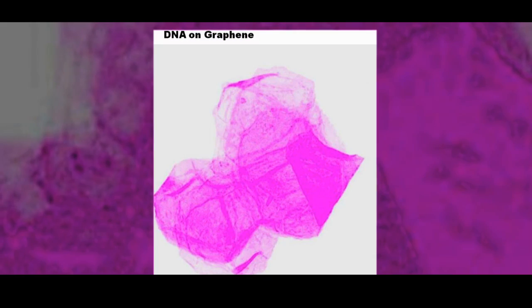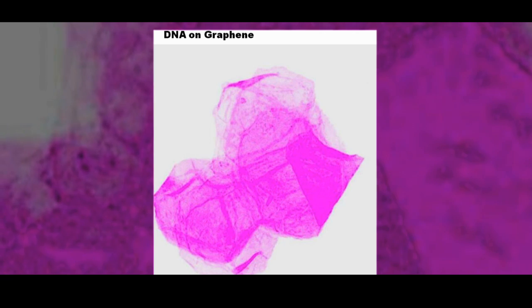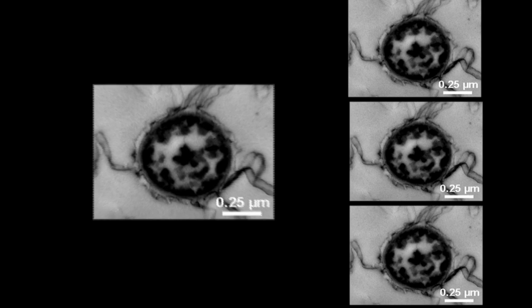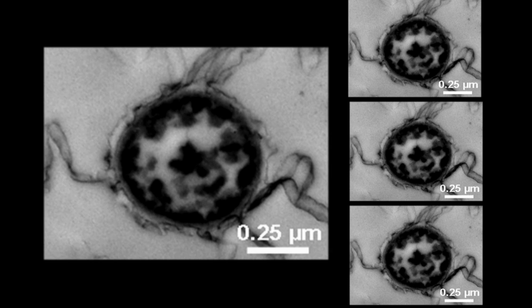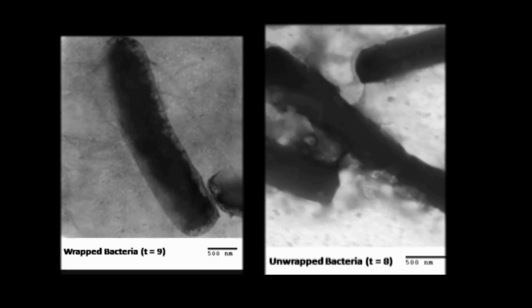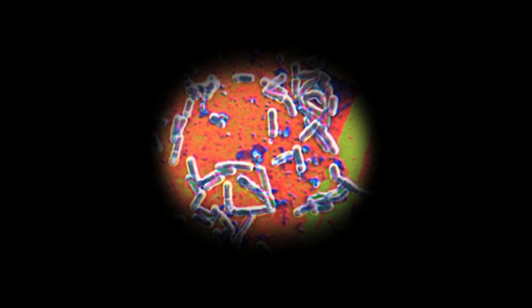We were the first ones to make DNA sensors using graphene, and we also made bacterial sensors, and we also wrapped bacterial cells with graphene sheets to make them impermeable. So now when you put these cells inside electron microscopes, you can observe them in their original shape, original size, and morphology as they should be observed.